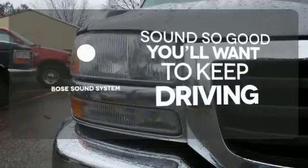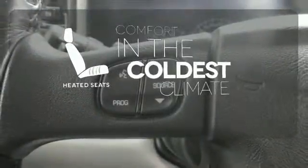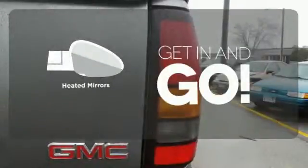You might drive just to listen to the Bose sound system. The heated seats keep you comfortable no matter how cold it is. Heated mirrors improve visibility in frosty weather.